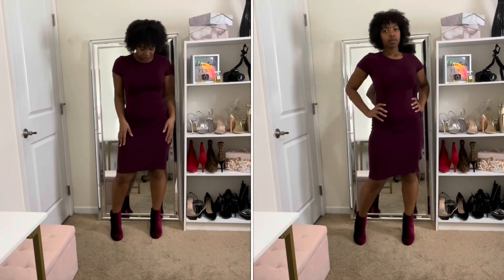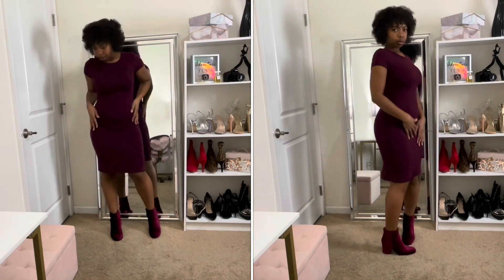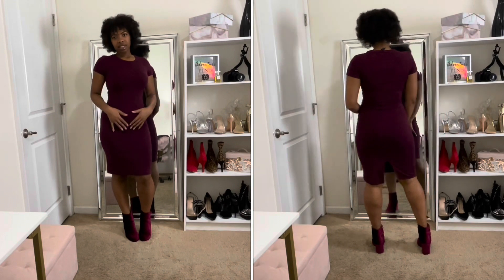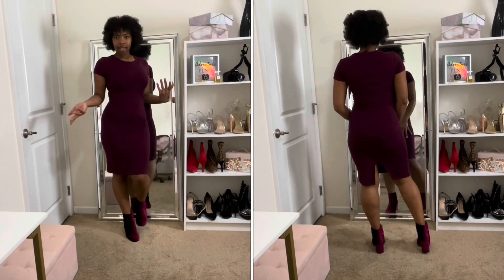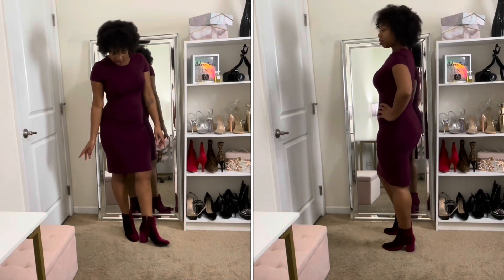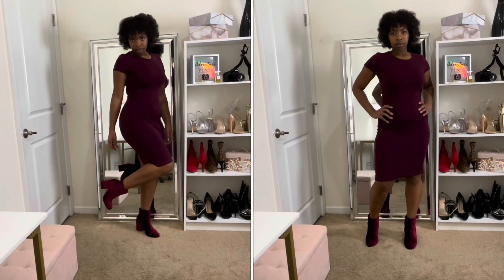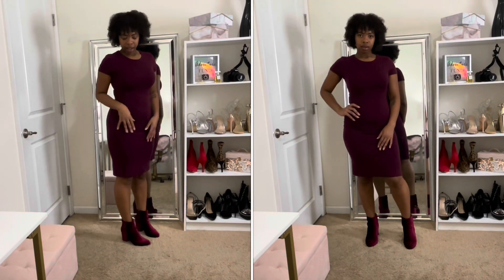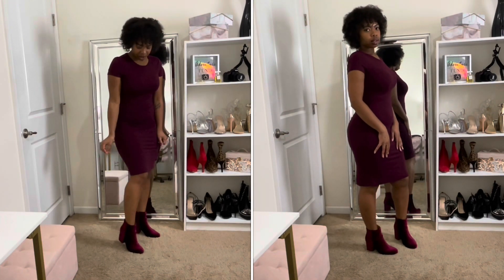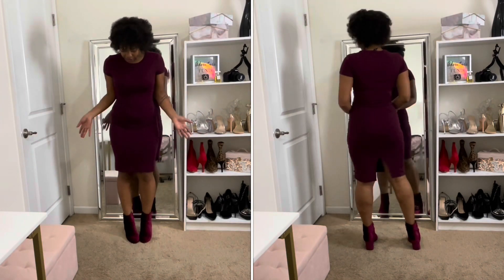Next is the same exact dress in maroon or wine — I actually like this one better. I love this color. I paired it with wine-colored velvet booties that have a short heel. I love these shoes because they're really comfortable and super cute. This is how I would wear this — with a blazer or something like that.